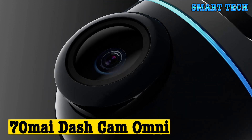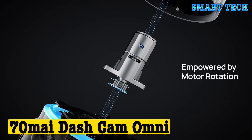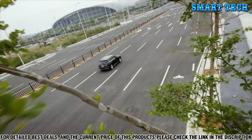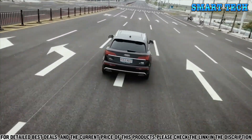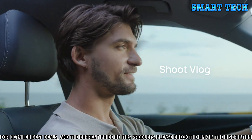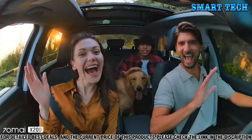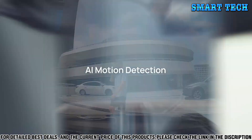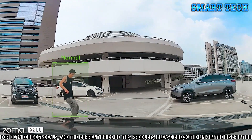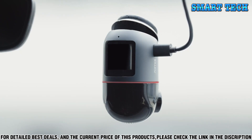Number two: the 70mai Dash Cam Omni offers a comprehensive view of the road with a 360-degree rotating lens. It records crystal-clear full HD footage that can be viewed in real time via your smartphone. With its advanced four-lens design and three-axis rotation, the camera captures a full range of activity in front, behind, and inside the vehicle.